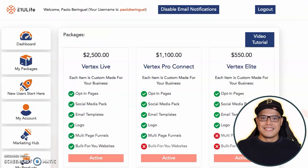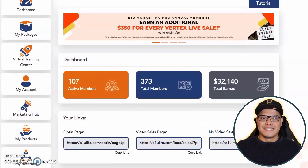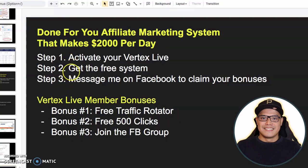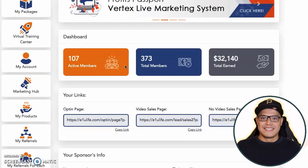The good news is that as a Vertex Live customer, you are now qualified to promote this company to other people as well. Now take note: when you go to step number two, it is to get the free system.